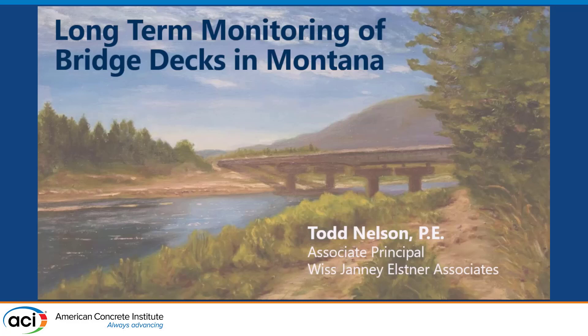Mr. Todd Nelson from WGE is an associate principal at Northbrook, Illinois, headquarters for WGE, Genie Technical Center. He leads the material practice from WGE, and he's going to present on a very interesting project for long-term monitoring of bridge decks in Montana.